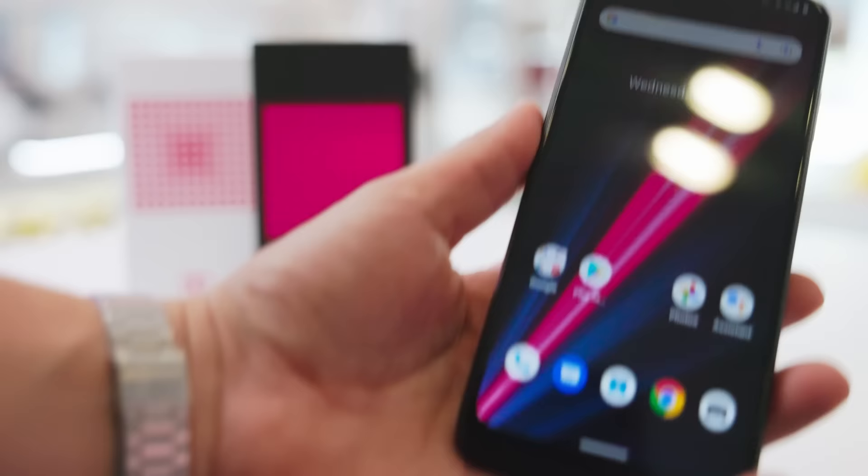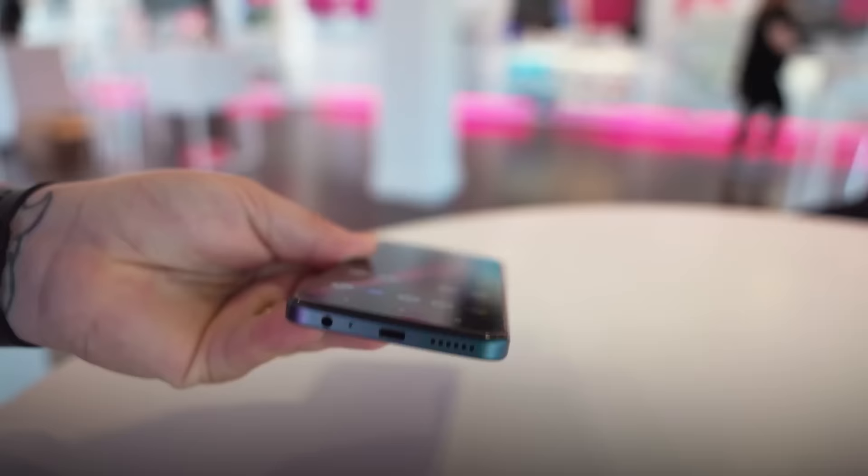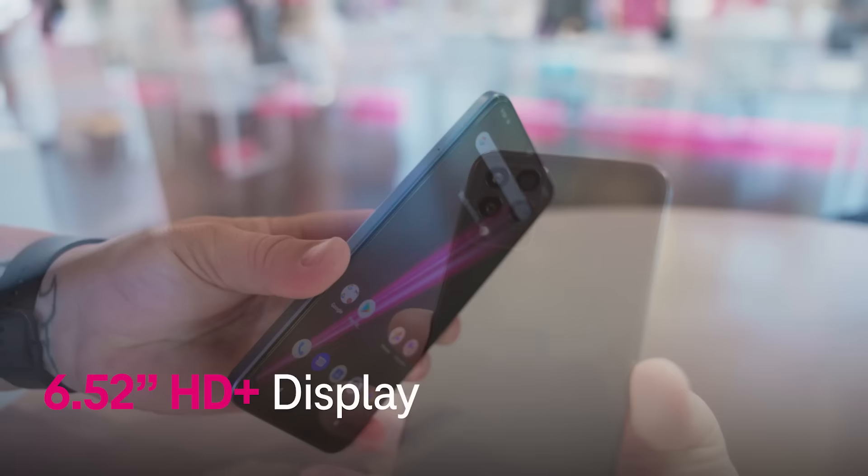I'm Des with T-Mobile and today we're checking out our latest affordable 5G devices, the Rebel 6 5G and Rebel 6 Pro 5G. The Rebel 6 5G is built with a 6.52 inch HD plus display and the Pro is built with a 6.82 inch HD plus display.